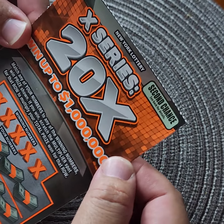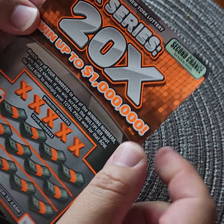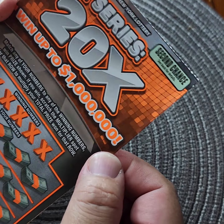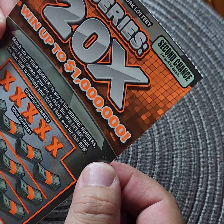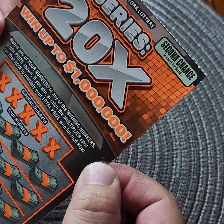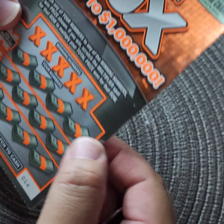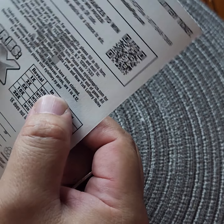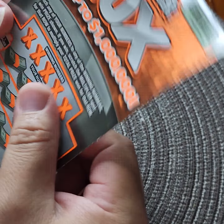Next one: we have the X Series, 20 times, went up to a million dollars. Match any of your numbers to any of the winning numbers, win price shown. If you win, scratch the multiplier spot for that row to multiply your total prize. This is card number 014. The chances to break even are one in 4.12. Let's start with the winning numbers.